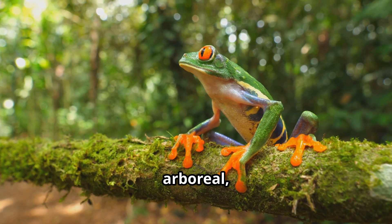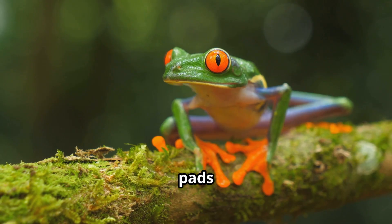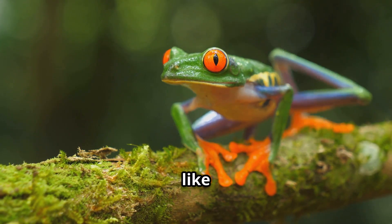Red-eyed tree frogs are arboreal, which means they live mostly in trees. Their sticky toe pads help them climb and hop around like little ninjas.